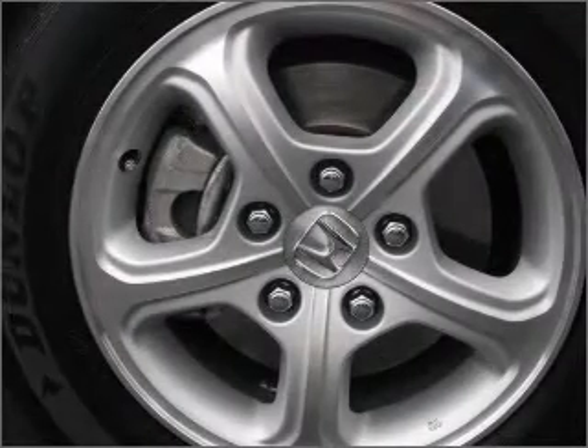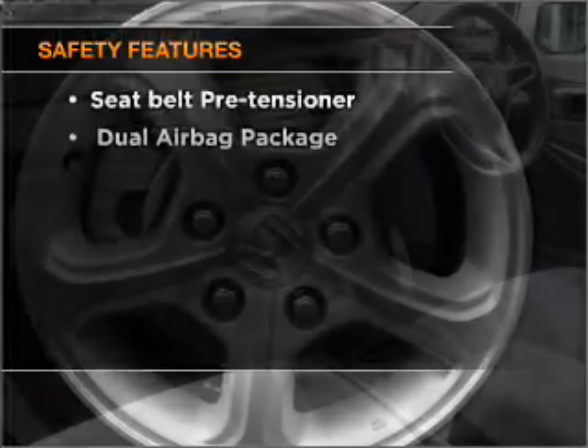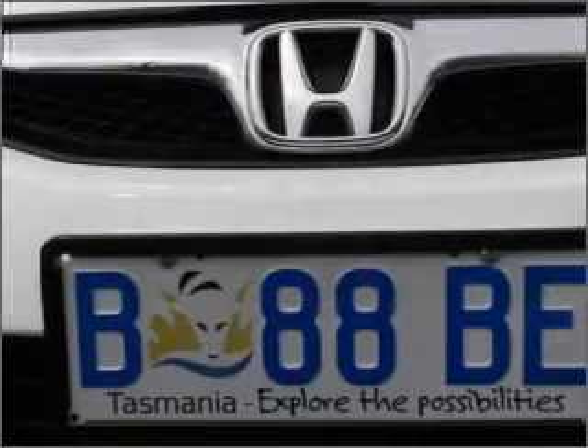The anti-lock braking system will help deliver you safely to your destination. It's important to be able to trust in the safety components of the vehicle you purchase. Contact us to get behind the wheel today.